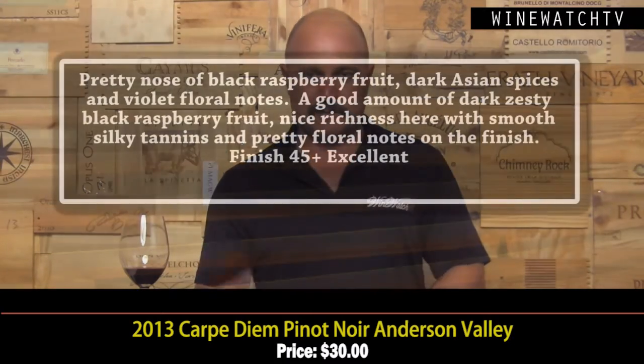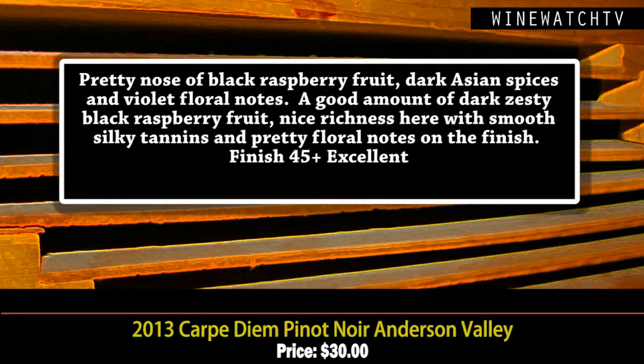Carpe Diem from Anderson Valley — that's right, they can make a Pinot Noir from Anderson Valley, and a Cabernet that's really good also. For 30 bucks, the vineyard is right across the street from Goldeneye. Really pretty nose: black raspberry fruit, dark Asian spices, violet floral notes, a really nice zesty finish, nice silky smooth tannins and good structure. Excellent juice at 30 a bottle.